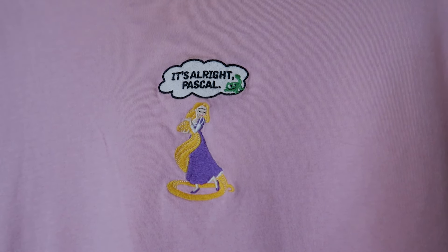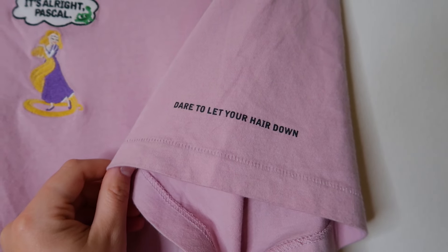I also want to show the tee I'm currently wearing — this is still official Disney merch. I picked it up from Uniqlo at Disney Springs, though I don't think they still have this collection since it was almost two years ago. On the front it says 'It's all right, Pascal' with Pascal in a cloud and Rapunzel underneath, and on the sleeve it says 'Dare to let your hair down.' The fit is kind of boxy and shorter than most tees, but it's flattering with something high-waisted. Tangled is my favorite Disney movie so of course I had to have it.